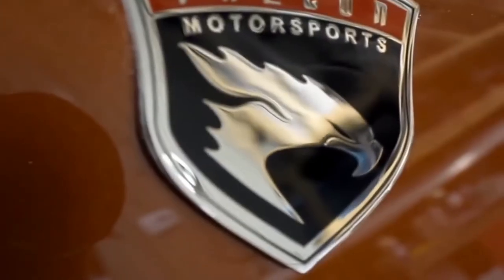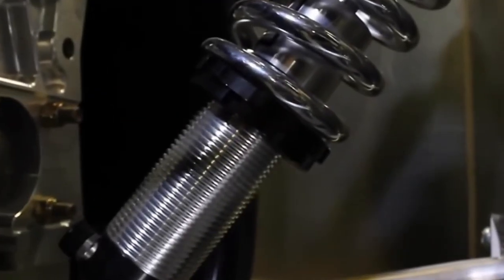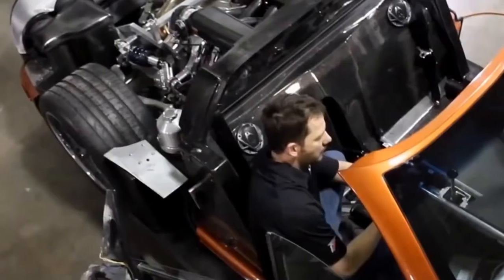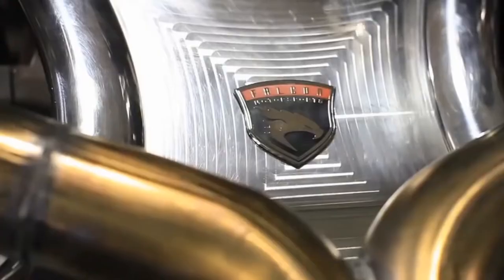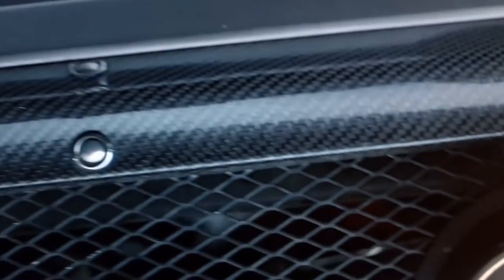Introducing the Falcon F7, a true American supercar. Three years in development, the Falcon F7 was designed and built in Detroit by engineer Jeff Lemke and Falcon Motorsports. This stunning, finely crafted high-end sports car puts Detroit and America back on the supercar map.